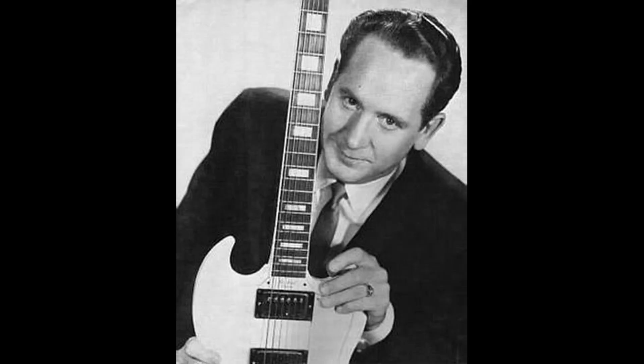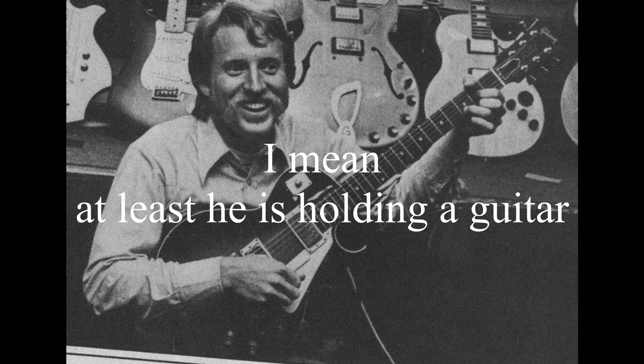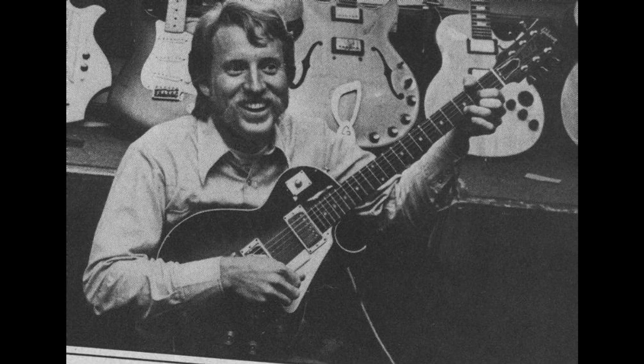The original SG was called the Les Paul SG and was designed and created by Ted McCarthy and Larry Allers. Larry was a foreman of the woodworking area and at some point got promoted to an engineer. Ted, on the other hand, I guess was just a rad dude in the right place at the right time. Way to go, Ted.